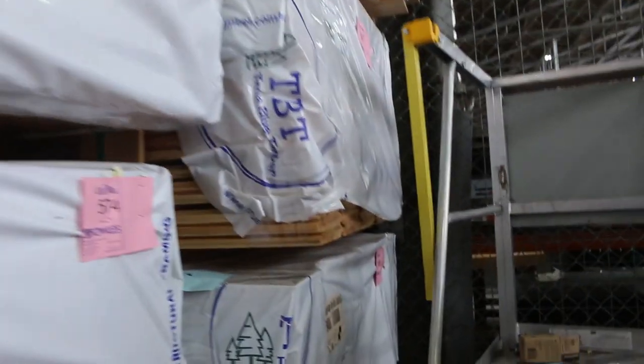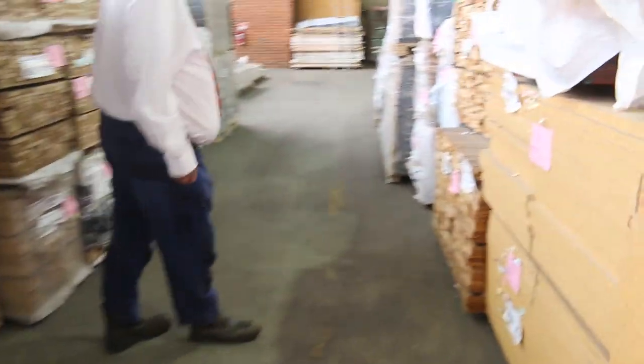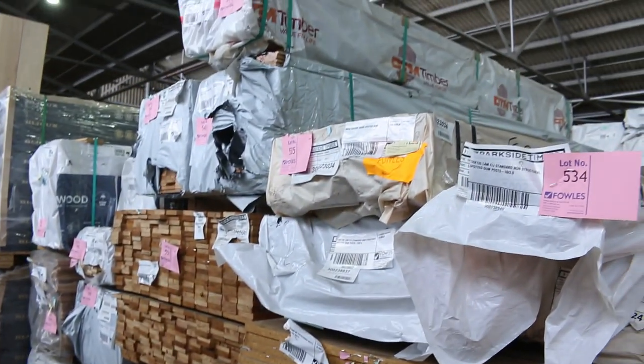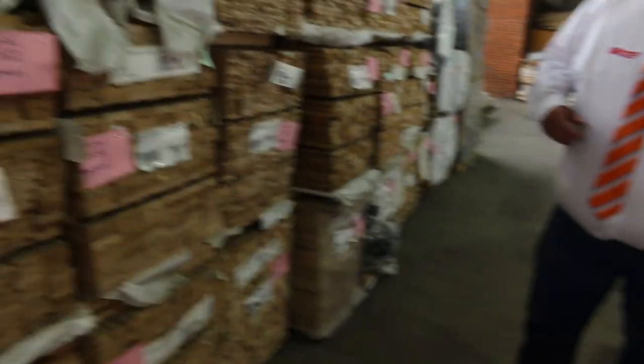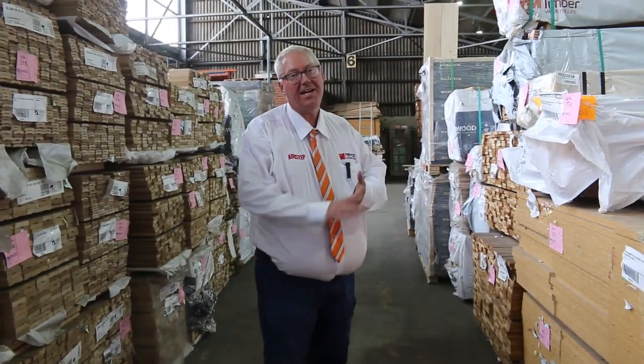We've got all this heritage style Baltic cladding - one of those set length packs, the Baltic cladding, goes for around just over $4.00 a linear metre normally. A few more packs of overlay flooring, some southern ash there in 85x14. Pack of particle board sheets there. Some decking shorts, architraves there - a variety of different profiles and sizes. What a great offering guys - fantastic offering, probably the best one we've had in the last few years.